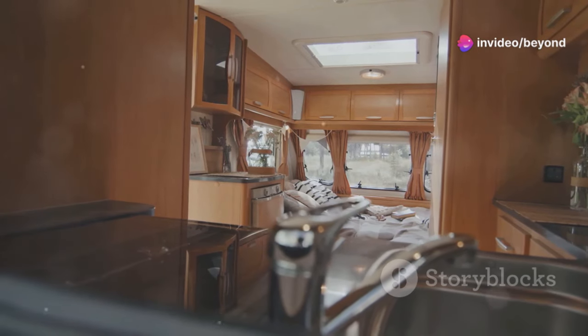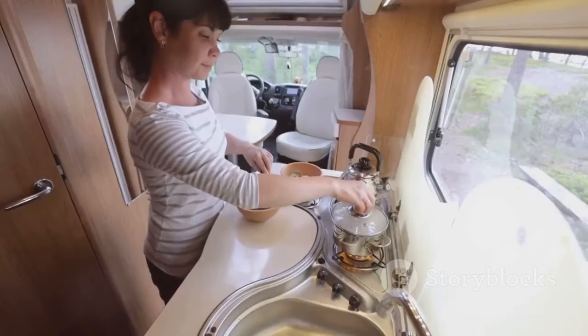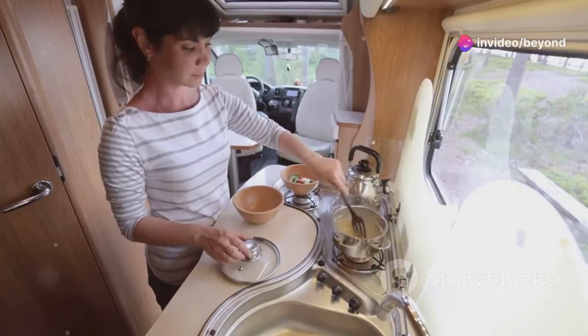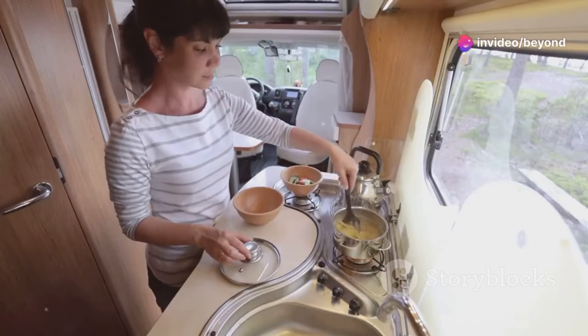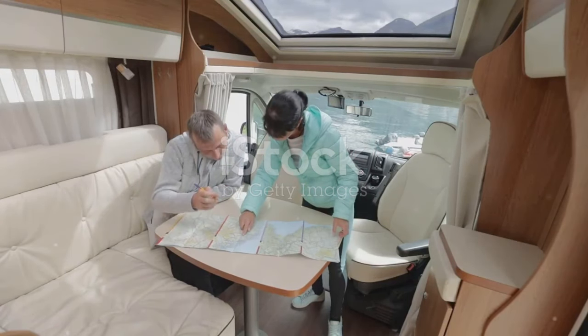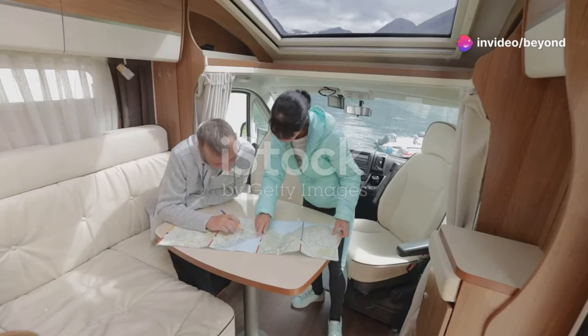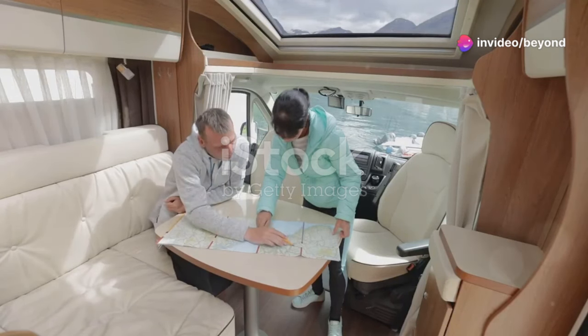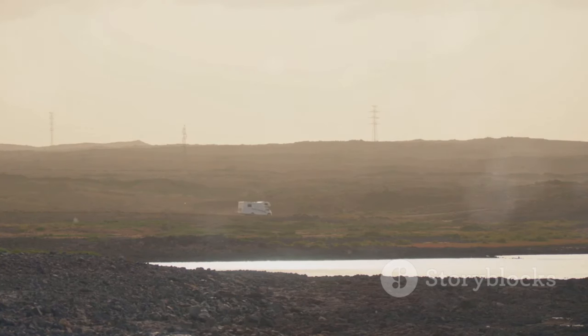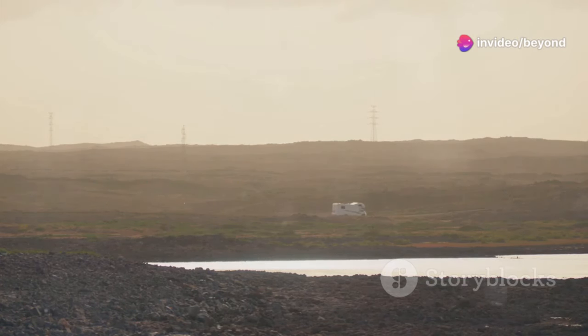You'll find all the comforts of home, including a fully equipped kitchen with state-of-the-art appliances, a spa-like bathroom with modern fixtures, and plenty of storage for all your essentials. The kitchen is designed for both functionality and style, making it a pleasure to prepare meals on the road. The comfortable living area easily transforms into a bedroom, offering versatility and convenience. Convertible furniture and smart design solutions make it easy to switch between configurations, whether you're on a weekend getaway or a cross-country adventure.